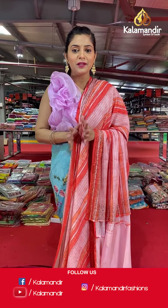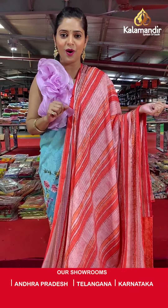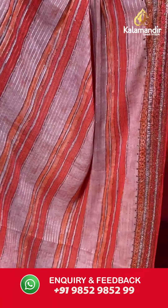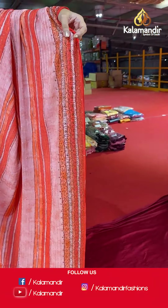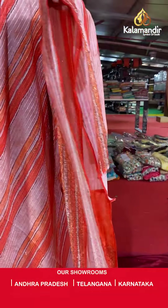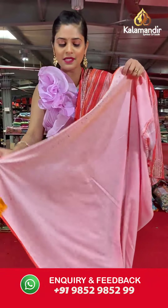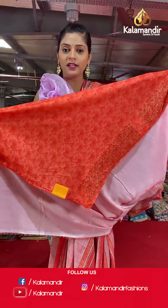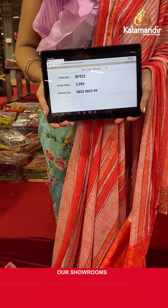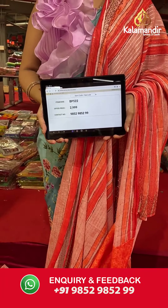Welcome back everybody! Let me continue presenting this exclusive collection from Kalamandir — all fancy sarees with up to 70% off. Here is the next saree — a lovely shade of orange with peach mix. On the entire body you will find stripes and sequin work, and towards the border you will have lovely stonework. The material is Georgette, making it a very body-hugging saree. The pallu is the same as the entire body, and the blouse piece is a lovely orange colored blouse with digital print all over it and a lovely border. Saree code is BP522 and offer price is Rs 2,999. To place an order, please take a screenshot and send it to our WhatsApp number 985-2985-299.